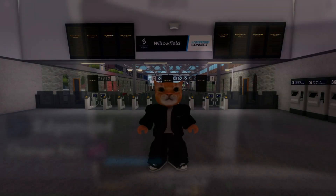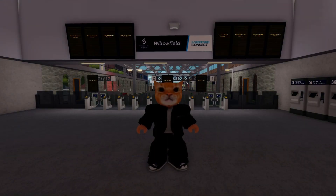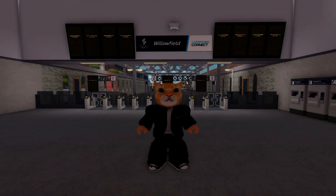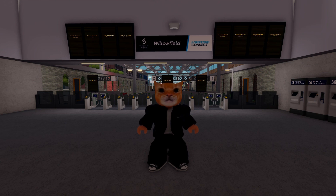Number two: not getting the exact right speed while driving. Here is an example from the most recent Driver's Diary episode. You can see that it took me a few seconds to get exactly to the speed limit, and something about that just seems extremely annoying.